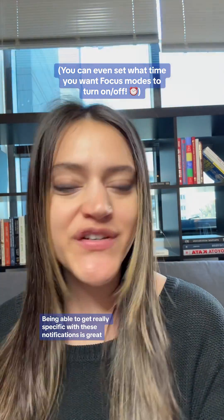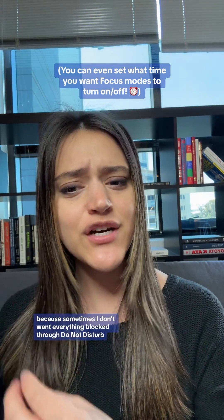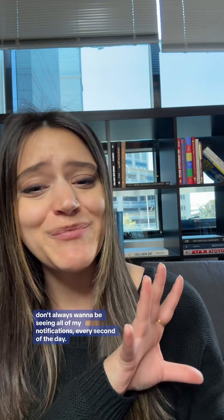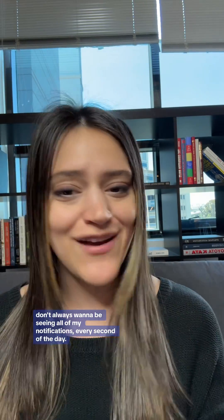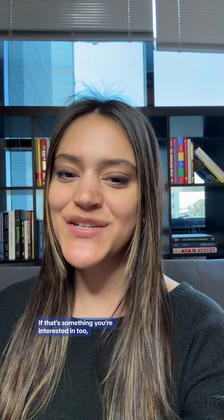Being able to get really specific with these notifications is great, because sometimes I don't want everything blocked through Do Not Disturb, but I also don't always want to be seeing all of my notifications every second of the day. Setting more specific focus modes feels like a very realistic way to set boundaries with my iPhone. If that's something you're interested in too, follow for more.